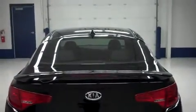I'll show you the back of the vehicle now. This vehicle does have dual exhaust with chrome tips as well as a shark fin antenna and a very nice spoiler.